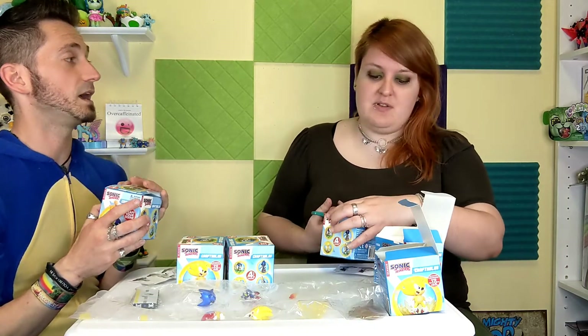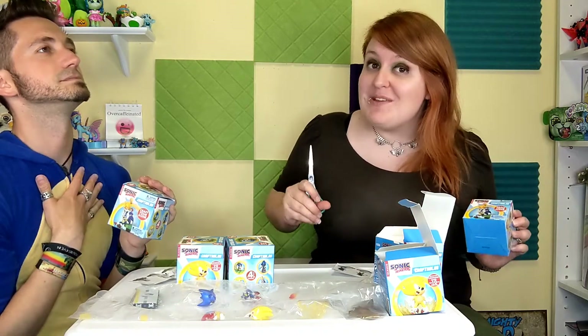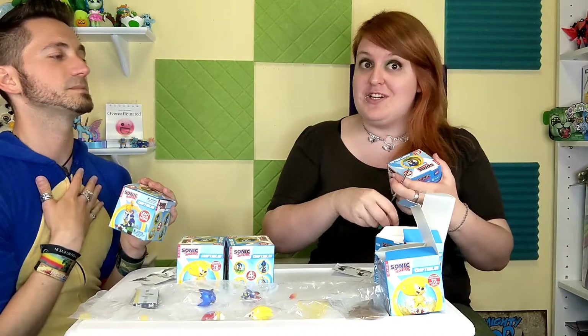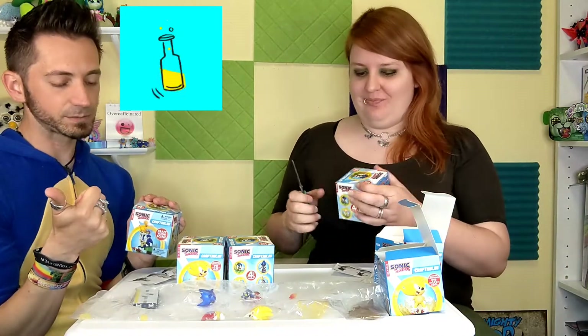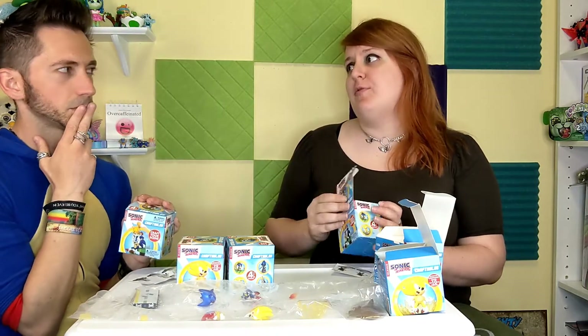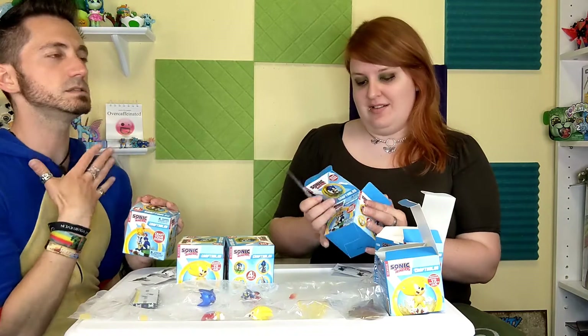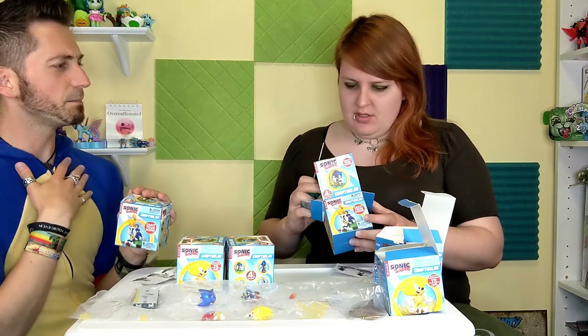Full symphony renditions of your favorite Sonic tunes is what was promised. So if you're a really big music fan and you love the Sonic soundtracks like we do — I think it's gotta be Chemical Plant, Ice Cap. Oh, Ice Cap with a full symphony — oh, that song just brings feels. It's good but it's like emotional.